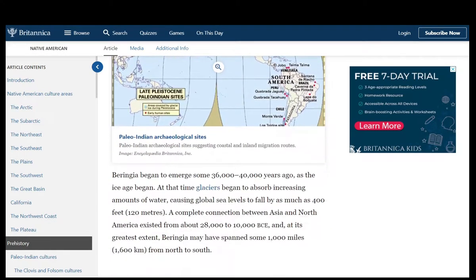Beringia began to emerge some 36,000 to 40,000 years ago as the ice age began. At that time, glaciers began to absorb increasing amounts of water, causing global sea levels to fall by as much as 400 feet (120 meters). A complete connection between Asia and North America existed from about 28,000 to 10,000 BC, and at its greatest extent, Beringia may have spanned some 1,000 miles from north to south.